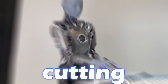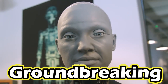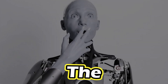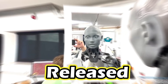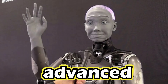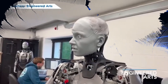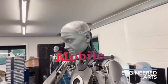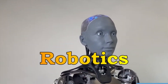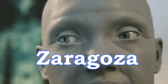Ever wondered about the most cutting-edge humanoid robots in the world? Meet Ameca, a groundbreaking creation developed by Engineered Arts and engineers at the University of Tokyo. Released in 2022, Ameca is hailed as the world's most advanced human-shaped robot. Ameca, which stands for Autonomous Mobile Embodied Cognitive Architecture, is a humanoid robot developed by the Robotics and Perception Group at the University of Zaragoza in Spain.